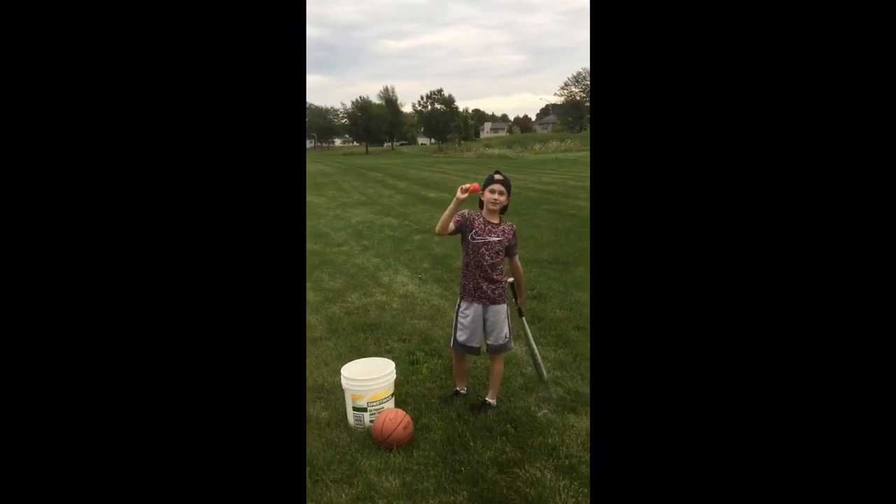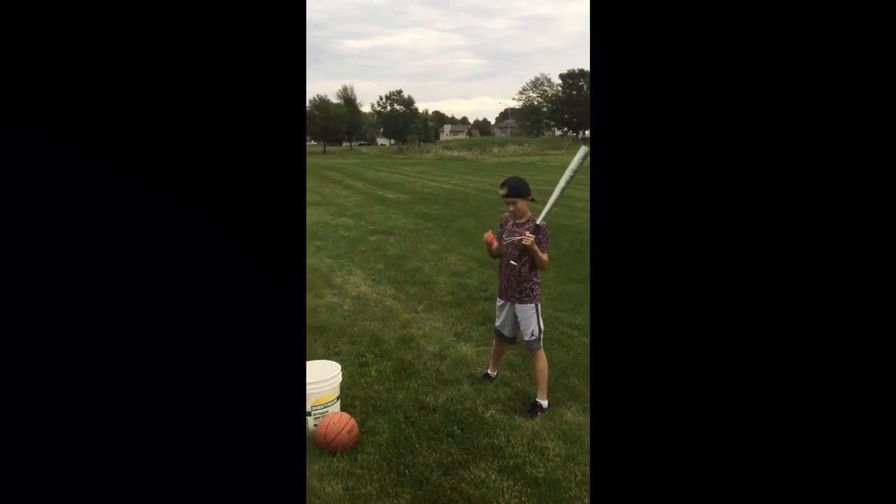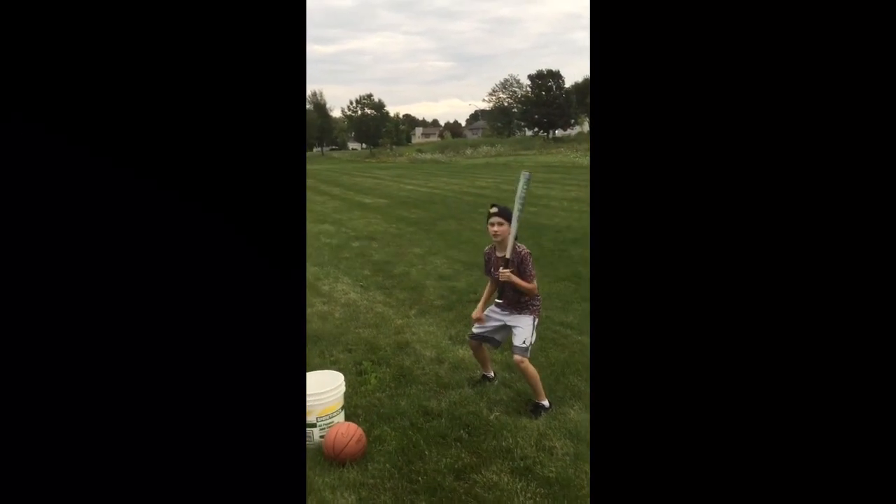Next up we got this little pool ball — it's a little red pool ball. I just found it in a ball bin.